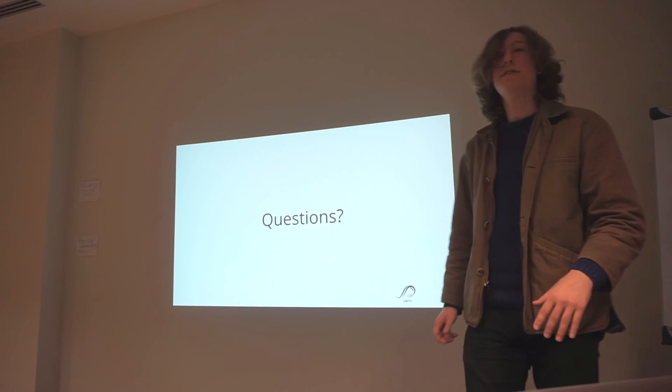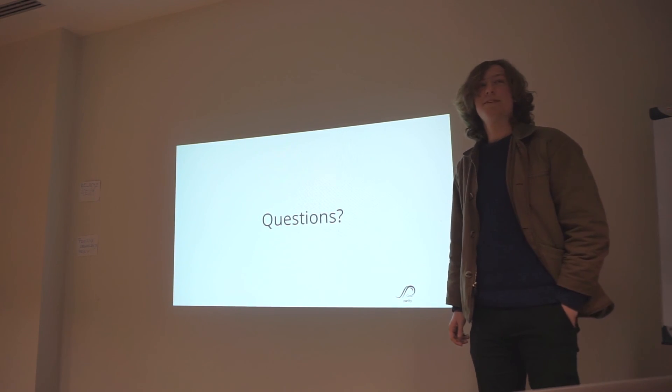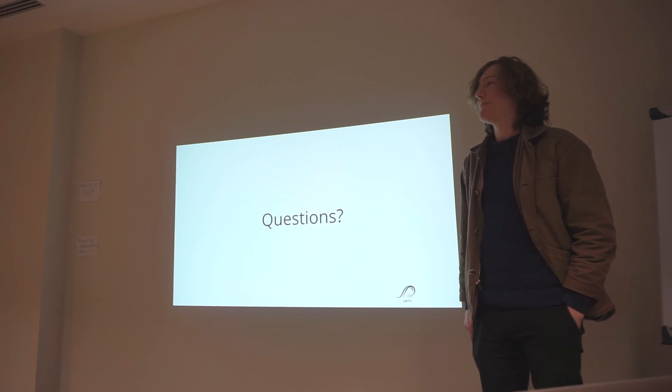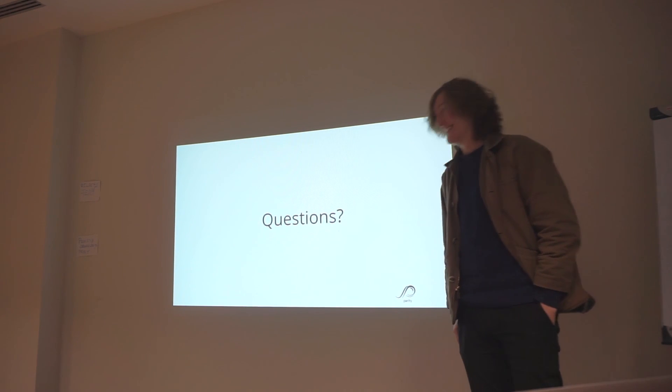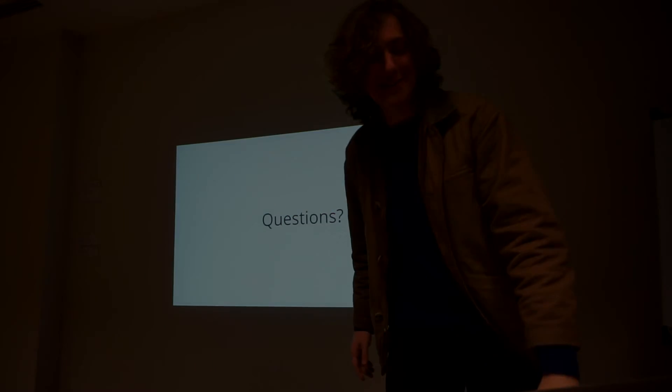Any questions? I do apologize if that was a bit technical.